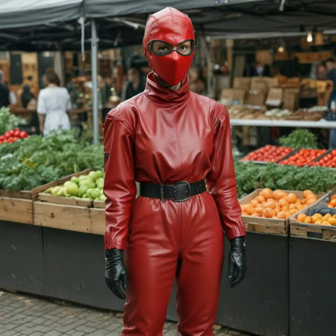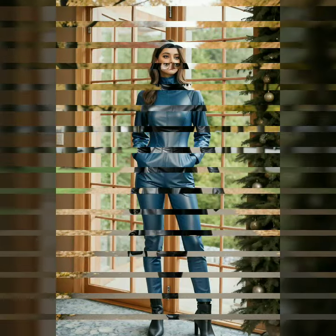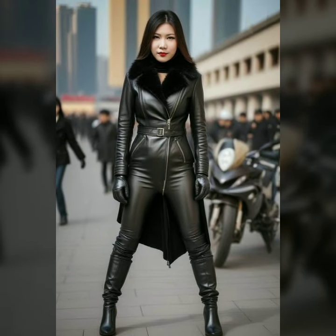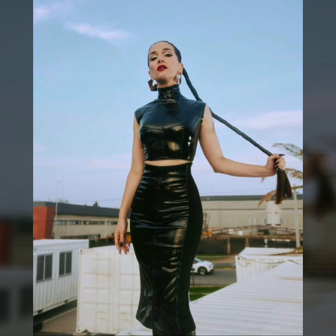We'll take a closer look at the details that make these dresses unique — the shine that catches the light, the smooth texture, and the way they move with the body. Please subscribe and press the bell icon, thank you so much for watching.